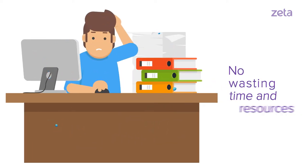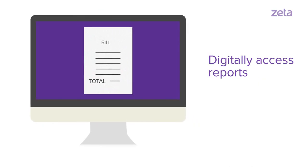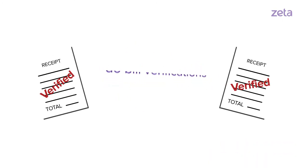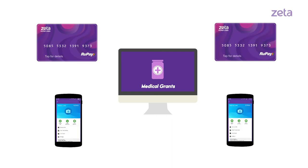Don't waste any more time and resources filing and hunting for bills. Digitally access reports and bills so you can coast through that painful audit. The medical experts at Optima will even do bill verifications for you. You can relax and send out medical grants instantly to your employees at the touch of a button.